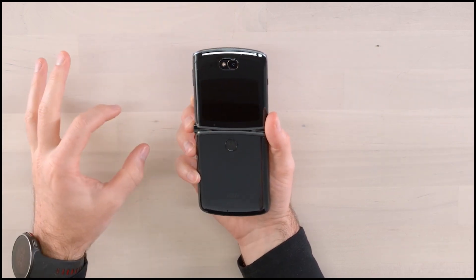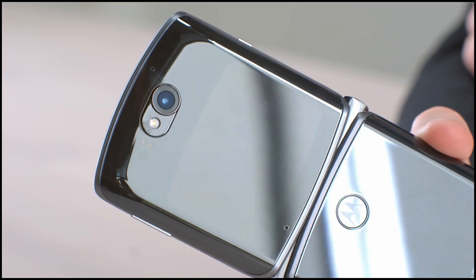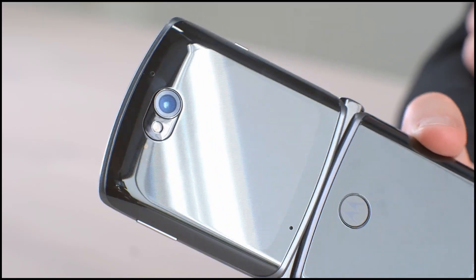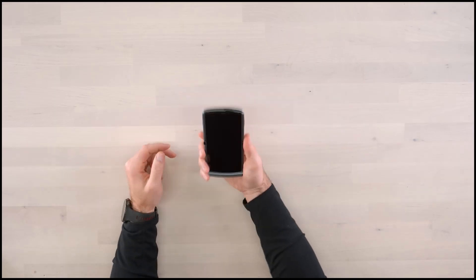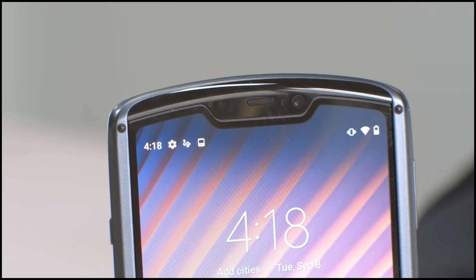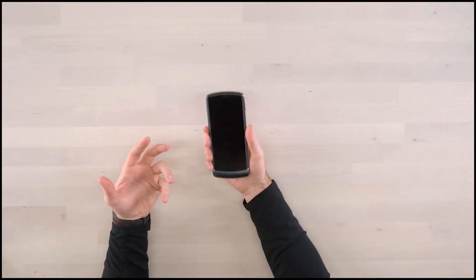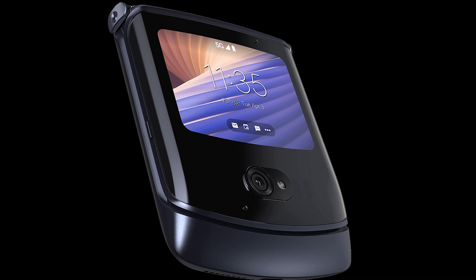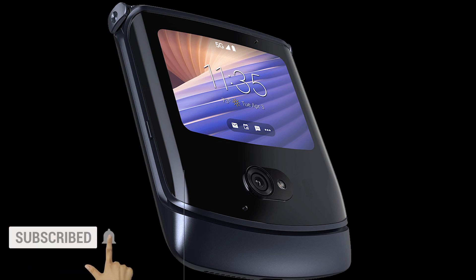Let's talk about the camera. It comes with a 48 megapixel camera with laser technology and it has a lot of options and modes to play with. You also get a 20 megapixel selfie camera. I don't see much use of the selfie camera except for conference calls or video calls, because the primary camera can also be used as a selfie camera when you fold the phone, thanks to the external display.